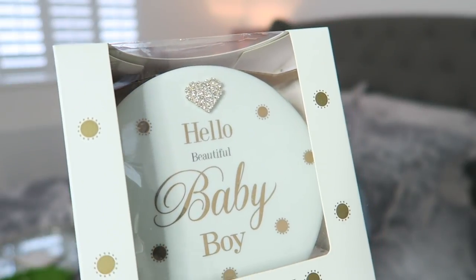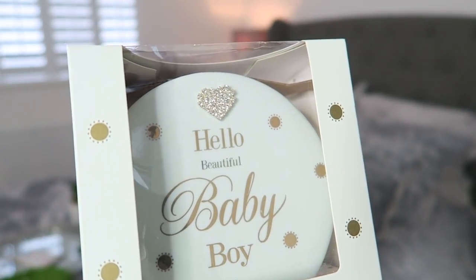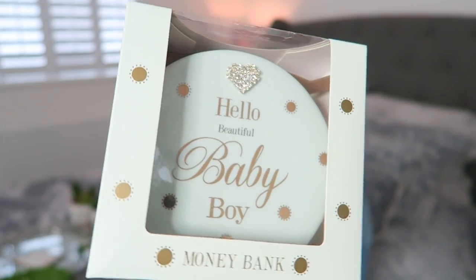This is a little money bank — a money box — for Parker. He didn't really get many trinkets when he was first born. It's in this minty pastel green shade and it says 'Hello Beautiful Baby Boy' in gold writing — I just think it's stunning. It's going to look really nice on his shelves and he needed some more bits. It was £4.99, down from £13.99, so you really can't go wrong with that.